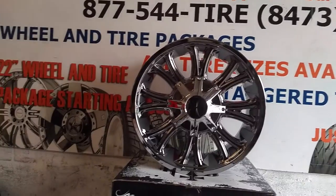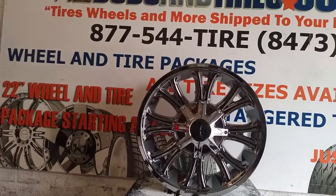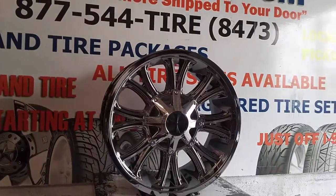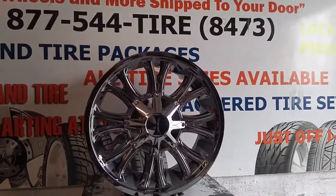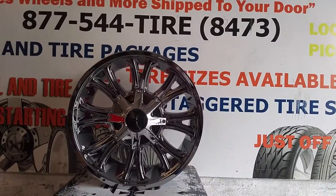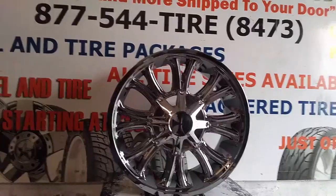This is the Cali Off-Road Americana, the 9101. Nice looking wheel. This is the 20x9 version. The 20x10 has a deeper lip, so if you're looking for a deeper lip, they do come in 20x10. And I think this wheel also comes in 20x12.